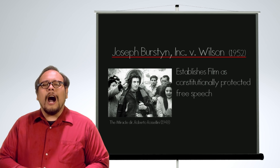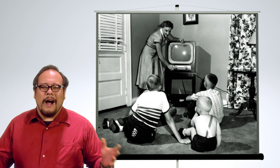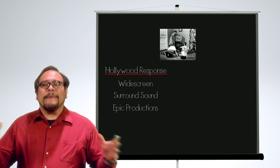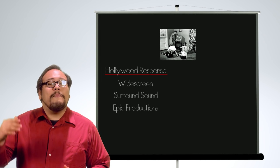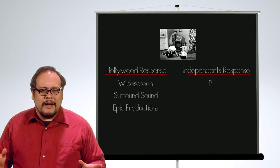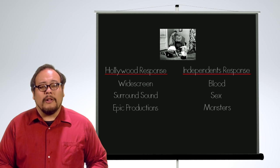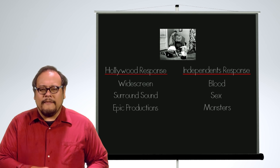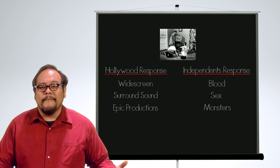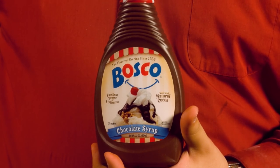And then there was the ever-ominous threat of television. Widescreen, surround sound, and epic pictures were the roads that the big studios took to lure people away from the boob tube. Blood, sex, and monsters was the strategy of the smaller independents. And if you were shooting in black and white, well, you could buy fake blood ready-made right at the grocery store.